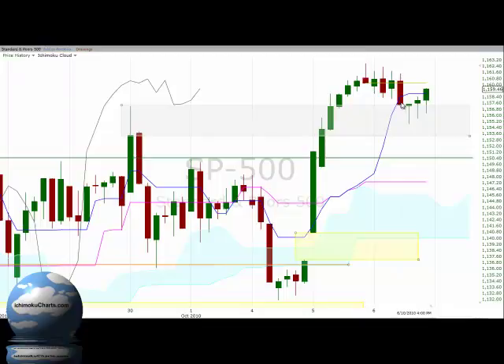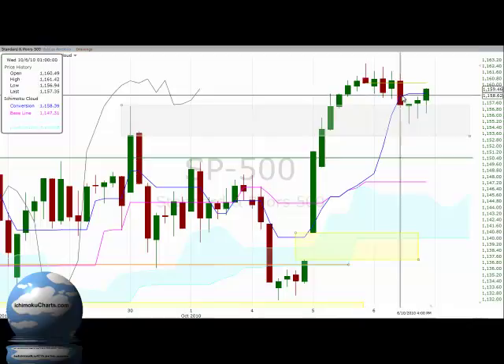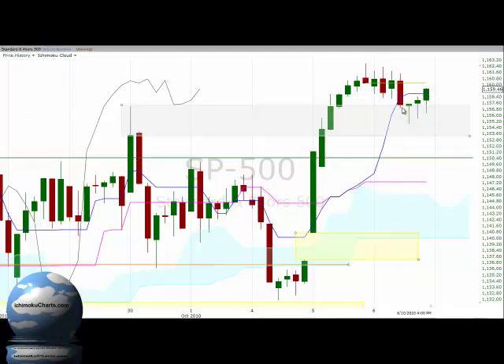The next hour of trading subsequent to that red-bodied candle showed a much larger red body than we've seen since the opening of trading today, and that's telling us that the sellers have closed the market in control — they're keen and committed. That commitment didn't last very long, as we had another candle with a lower high and a lower low, maintaining the downtrend, but with a very large shadow on the bottom and virtually no body on the top of the candle. That denotes buying coming in.